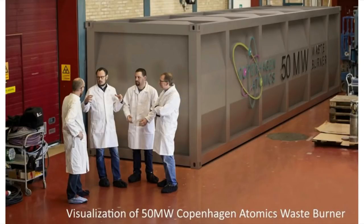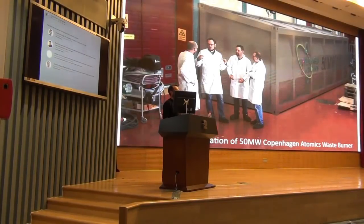We set up this company four years ago with a dream or a vision that we wanted to build a 40-foot shipping container that contained a thorium breeder molten salt reactor. And we wanted to be able to configure this molten salt reactor in a way where it can also burn spent nuclear fuel, just like Roy talked about before.